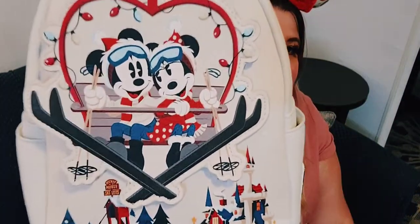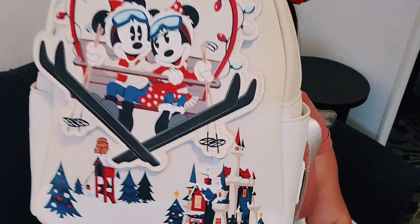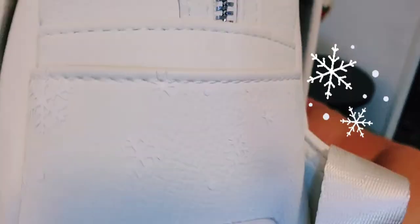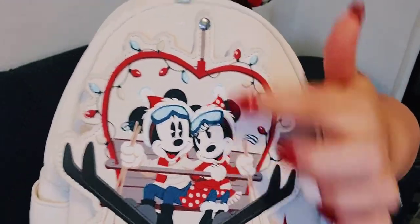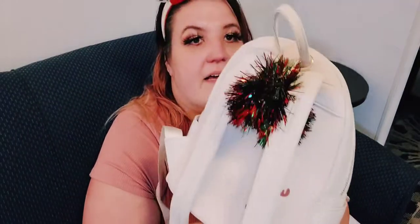This is the Disney Parks Christmas bag for this year. It features Mickey and Minnie in the Swiss Alps — skiing over a town that says 'Mickey Mouse Ski Lifts.' They're riding in a gondola ski lift. There are little snowflakes all throughout the bag which are 3D textured, and so are the little lights around the gondola.